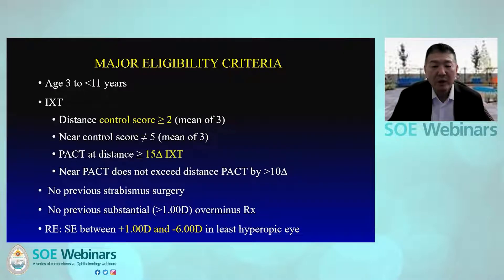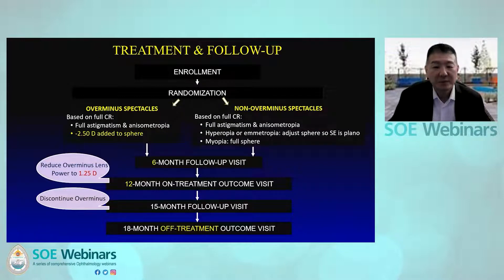We enrolled participants aged three to less than eleven with moderate to poor control IXT. The distance control score had to be two or worse and magnitude of exotropia had to be at least 15 prism diopters at distance. Participants could not have had prior strabismus surgery or over-minus therapy of more than one diopter. Refractive error had to be between plus one to minus six diopters in the least hyperopic eye. After enrollment, participants were randomized to either over-minus or non-over-minus spectacles.